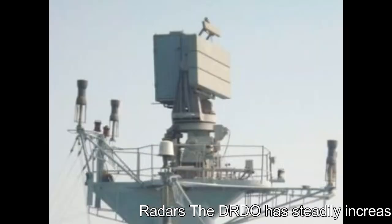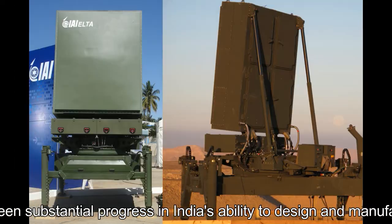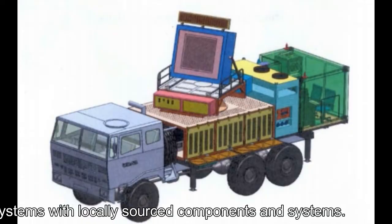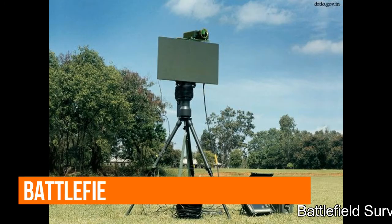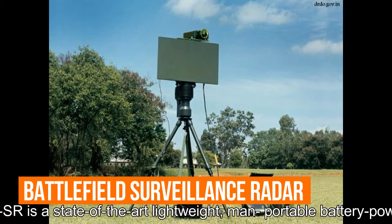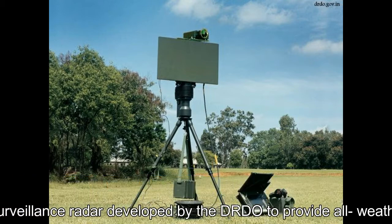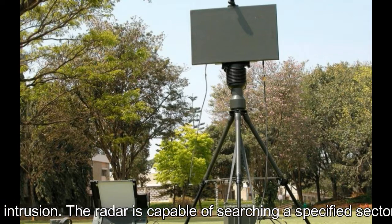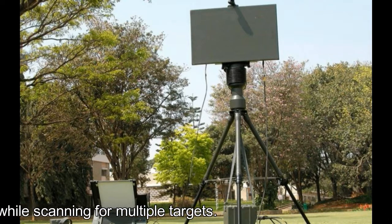The DRDO has steadily increased its radar development. The result has been substantial progress in India's ability to design and manufacture high-power radar systems with locally sourced components and systems. The BFSRSR is a state-of-the-art lightweight, man-portable, battery-powered electronic short-range battlefield surveillance radar developed by DRDO to provide all-weather surveillance against intrusion. The radar is capable of searching a specified sector and performing track-while-scan for multiple targets.